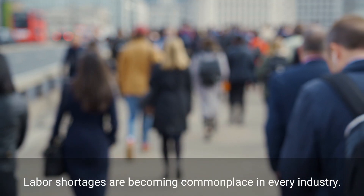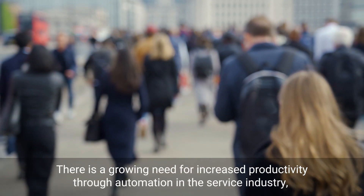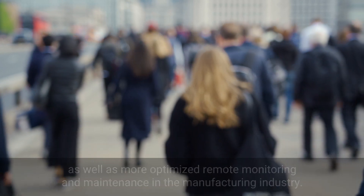Labor shortages are becoming commonplace in every industry. There is a growing need for increased productivity through automation in the service industry.